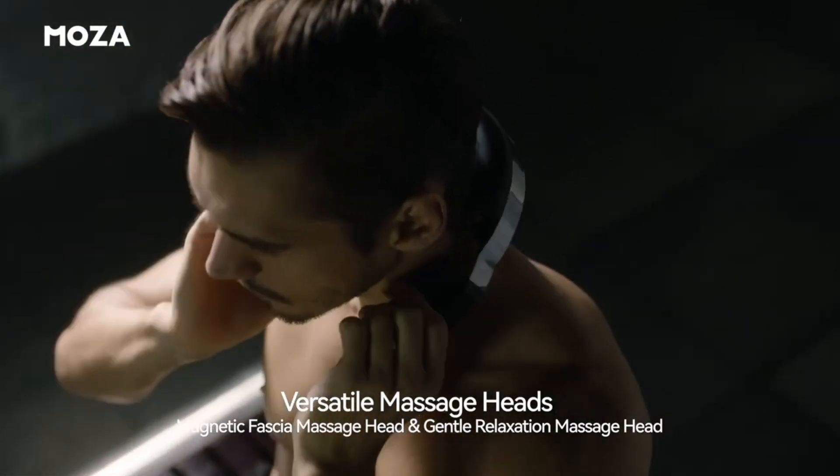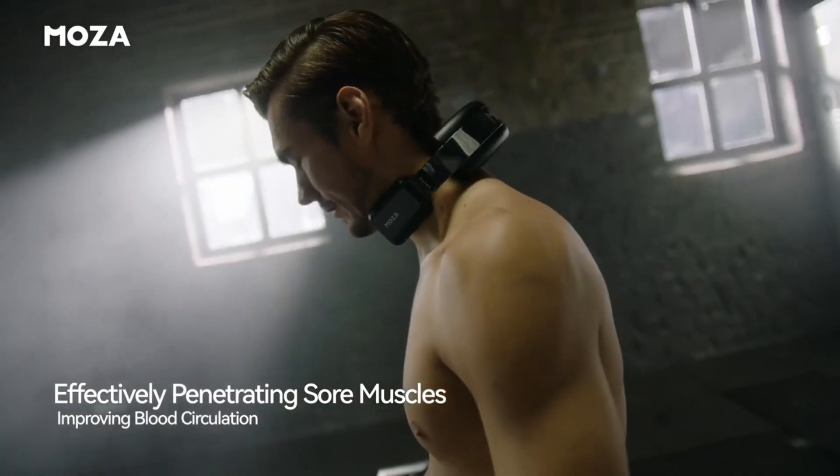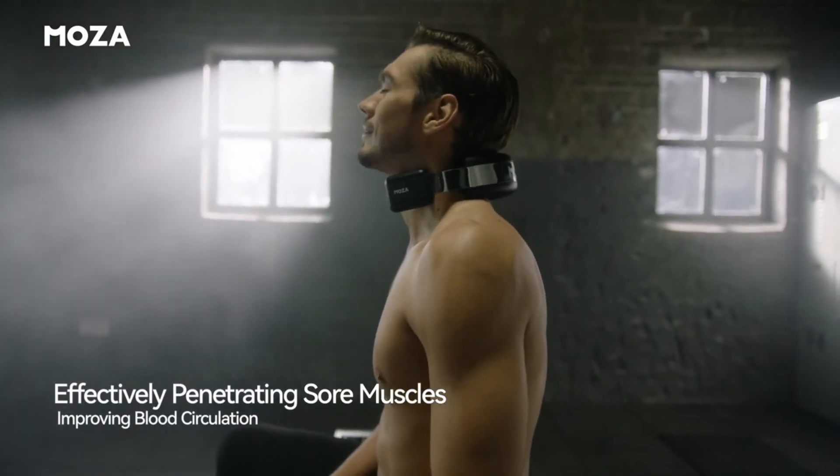In addition to physical touch, this innovative product also induces profound emotional relaxation through its warming smell and soothing aroma.